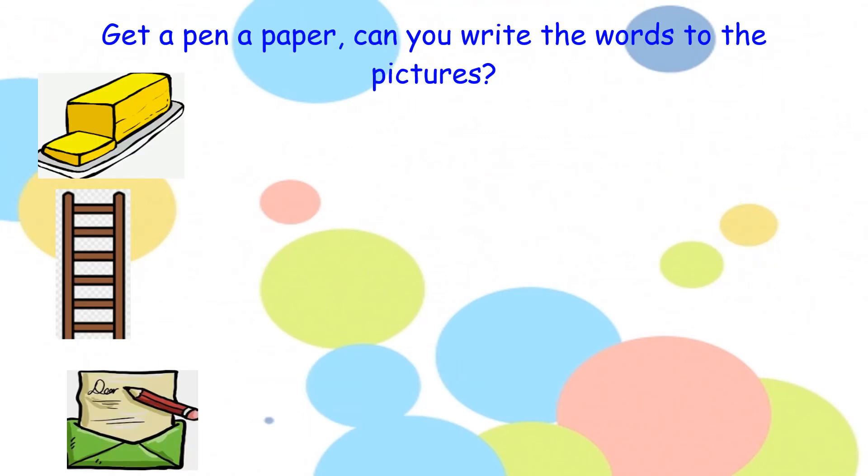Now let's start our writing. Your first picture is a picture of butter. Your second picture is a picture of a ladder. And your third picture is a picture of a letter. So your words are butter, ladder, and letter. Pause the video here, off you go.